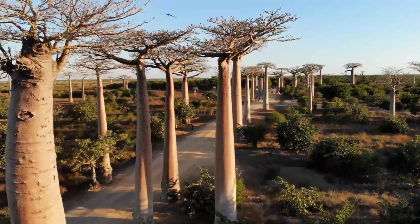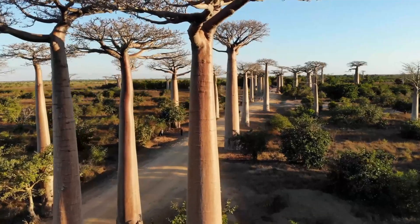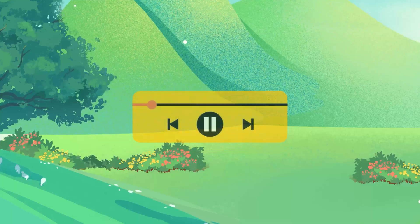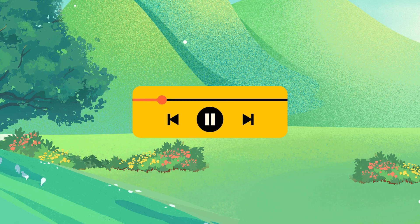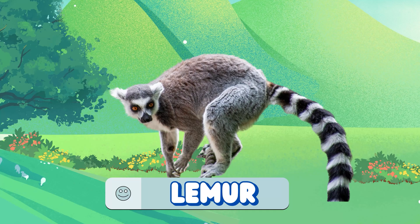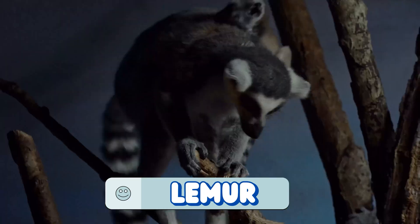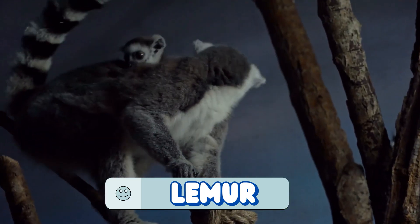From far off Madagascar, this animal uses its tail like a flag to keep the group together. It's a lemur! Big eyes help them see at night — perfect for midnight snacks!